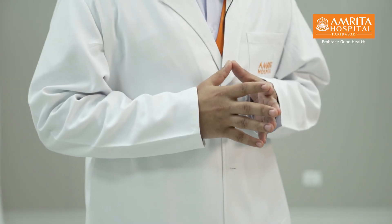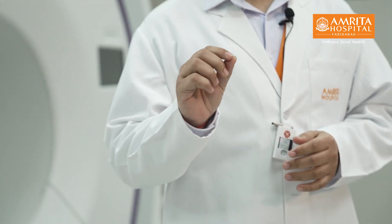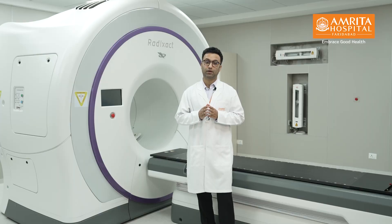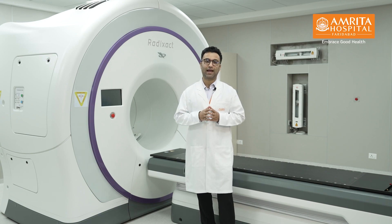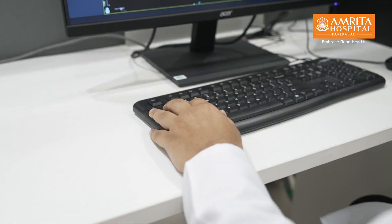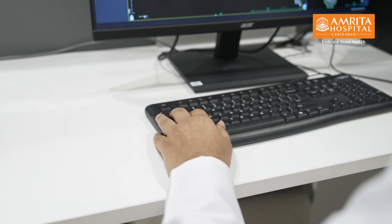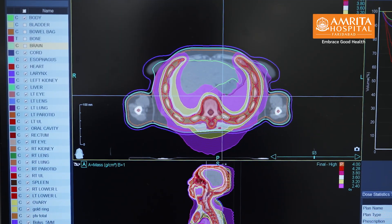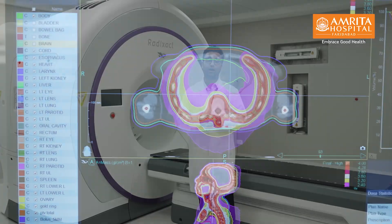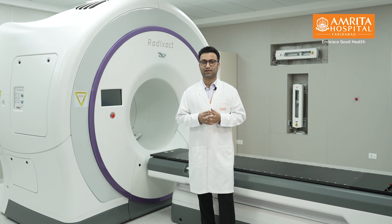With this advanced respiratory motion tracking, this linear accelerator is actually able to track the motion of the tumor and point the radiation beam precisely at a moving target. This allows us to increase the dose to the target or to your tumor and reduce the dose to the organs at risk — that is, the tissues and organs like heart, lung, intestines, and other normal organs.